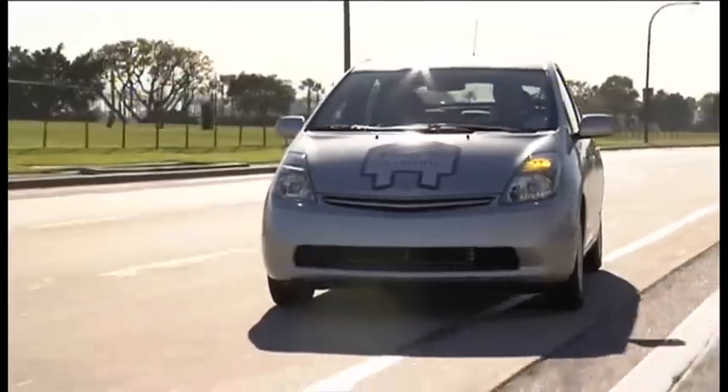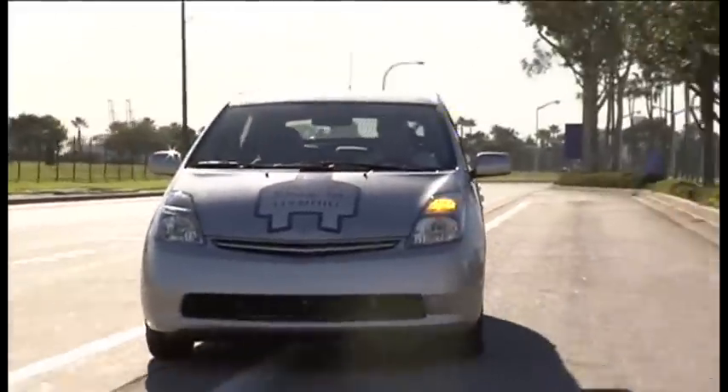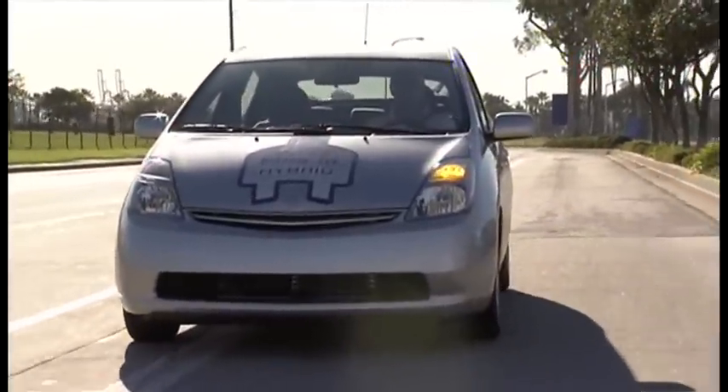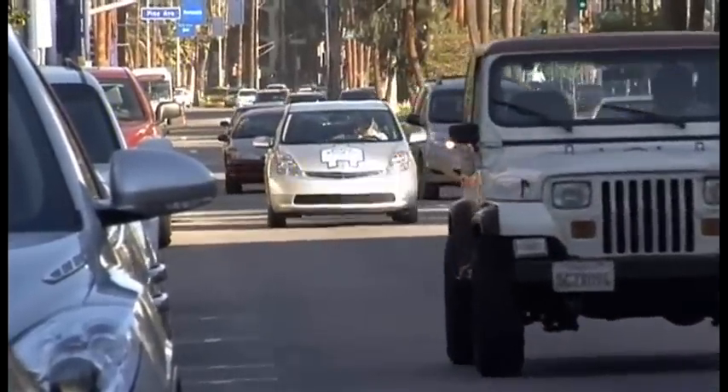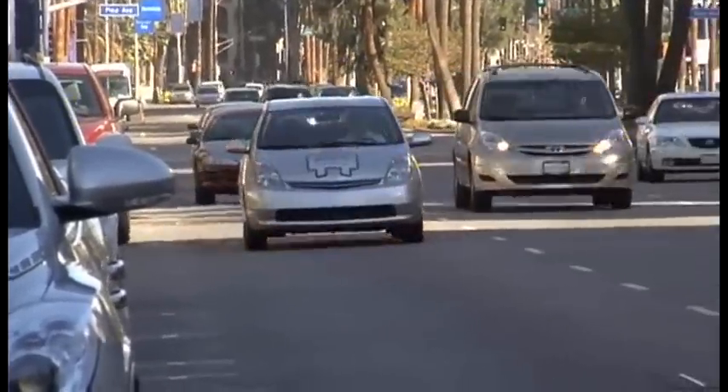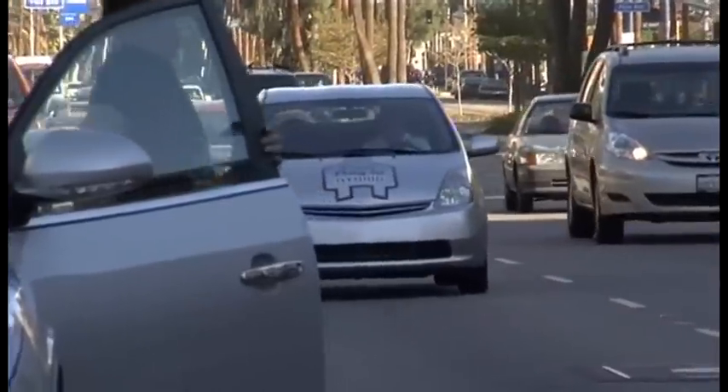The company will put 500 Prius plug-ins on the road from late 2009, as part of a trial for fleet-lease customers only. Which means it's still going to be a few years before you'll be able to buy a plug-in Prius, which is likely to cost about $5,000 more than the regular hybrid.